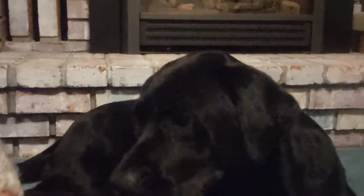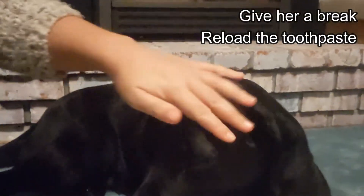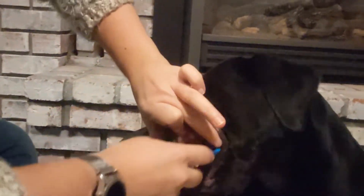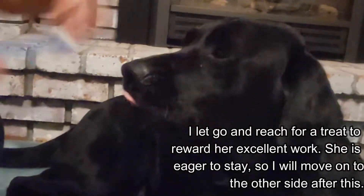You need to brush every day, and I will link in the description to some tutorials on how to teach your pet to enjoy having their teeth brushed. It should be noted that if your pet already has dental disease, do not do this, because your pet very likely has a painful mouth and attempting to brush it is only going to cause them pain, make them hate it, and hurt the bond between you. You need to first have your veterinarian treat your pet's mouth and remove any sources of pain before you start brushing.